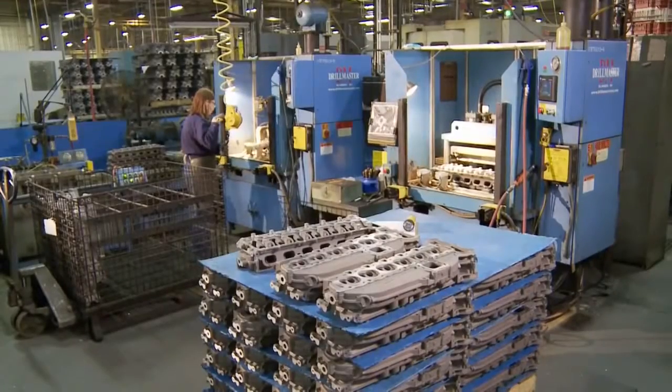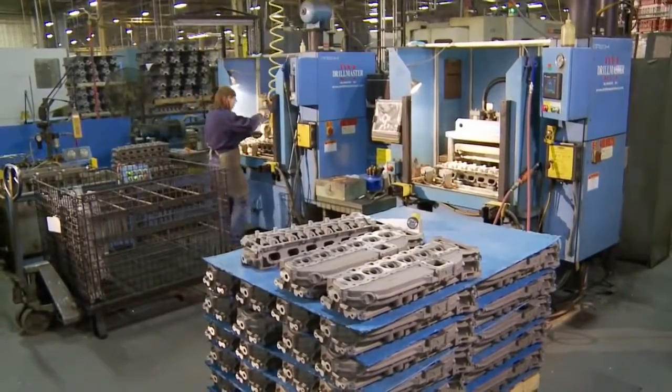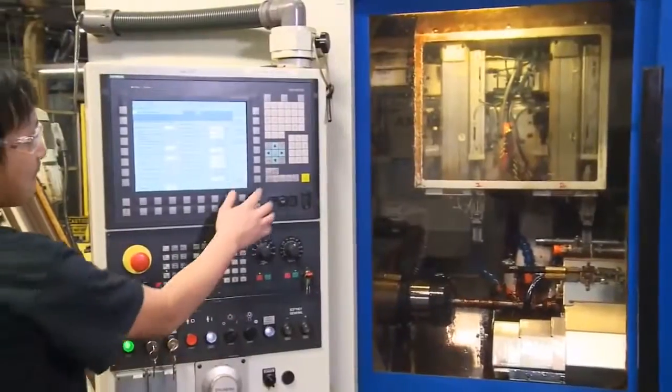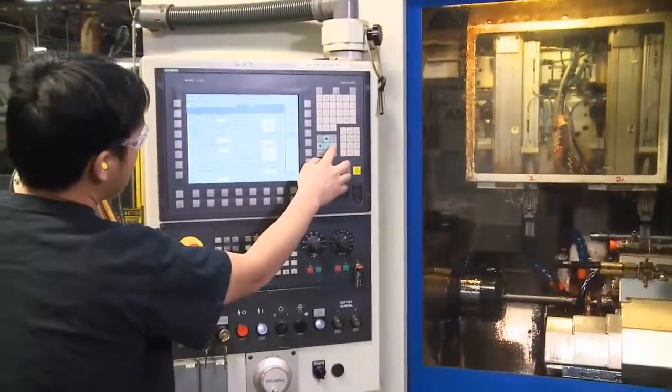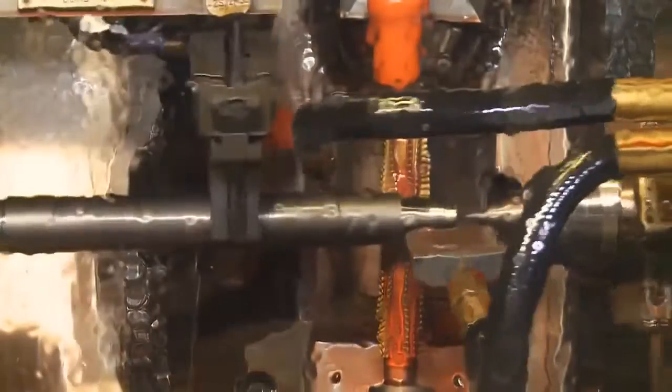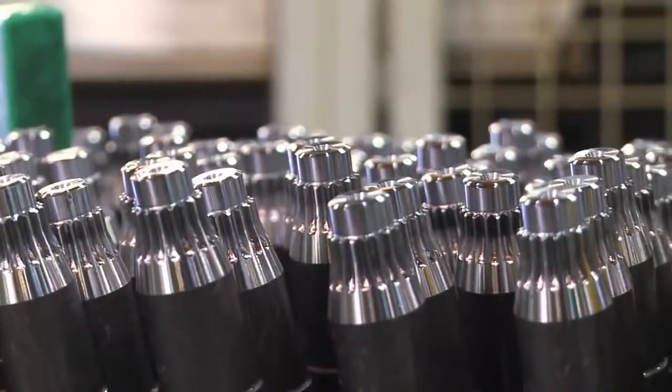If it passes, it moves on to the Mercury heat treat facility, where the metal's strength and integrity are fortified. Machining is a vital step of the engine building process. Mercury Marine machinists, using state-of-the-art computer-controlled tools, finish iron and stainless steel components to exact specifications.